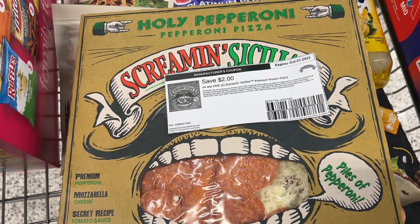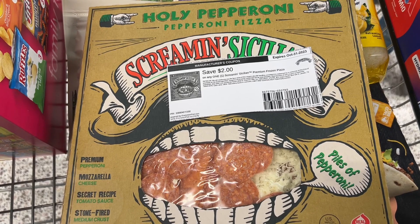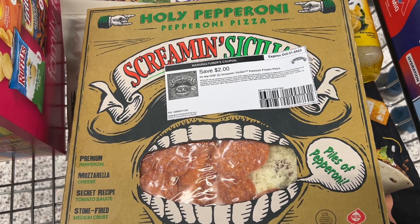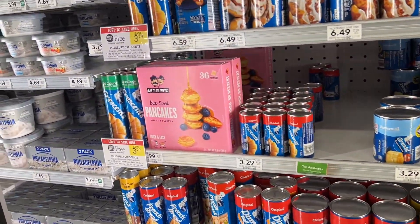If you want to do the full bogo on the Sicilian pizza, it'll be $8.89 at the register. Submit to Ibotta for 75 cents back on each box and that gets you down to $7.39 for both.